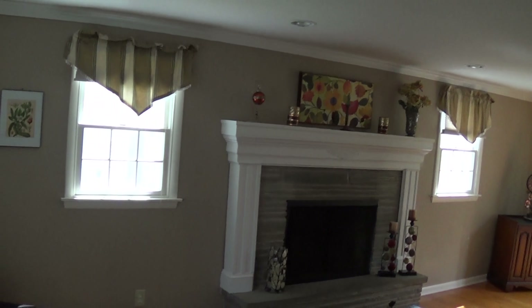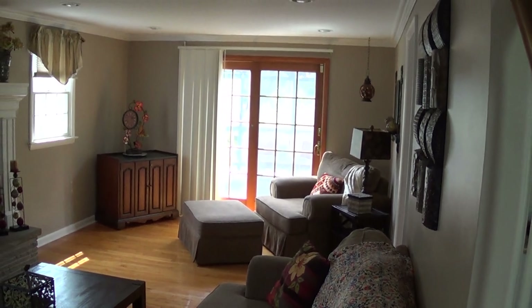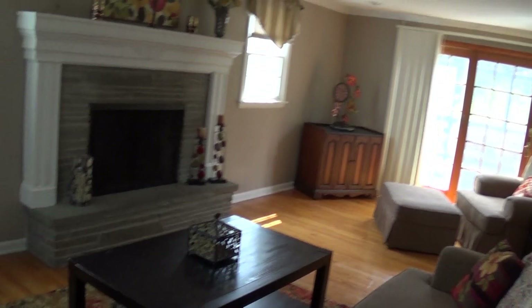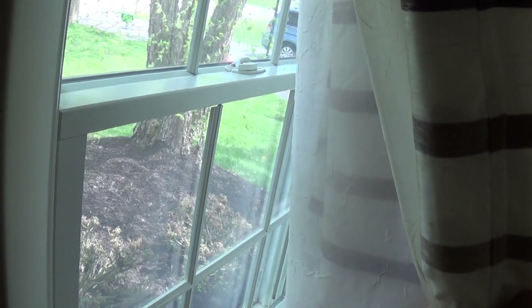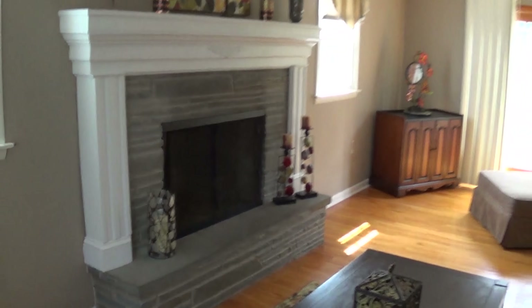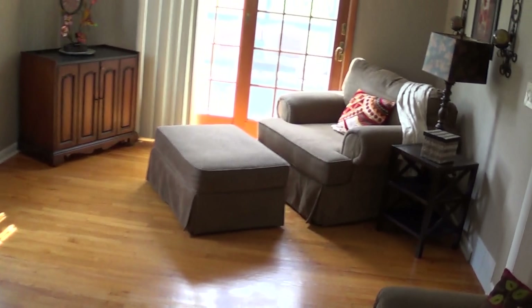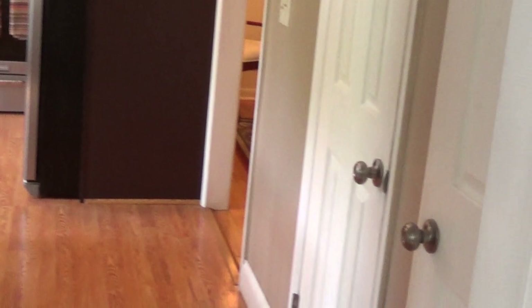And then we have hardwoods here on this floor. This is a full width of the home — family room, living room type of thing. Updated windows. Looks like a wood burning fireplace — we'll check that out in a minute. We've got a deck out there with a pergola or gazebo on there.